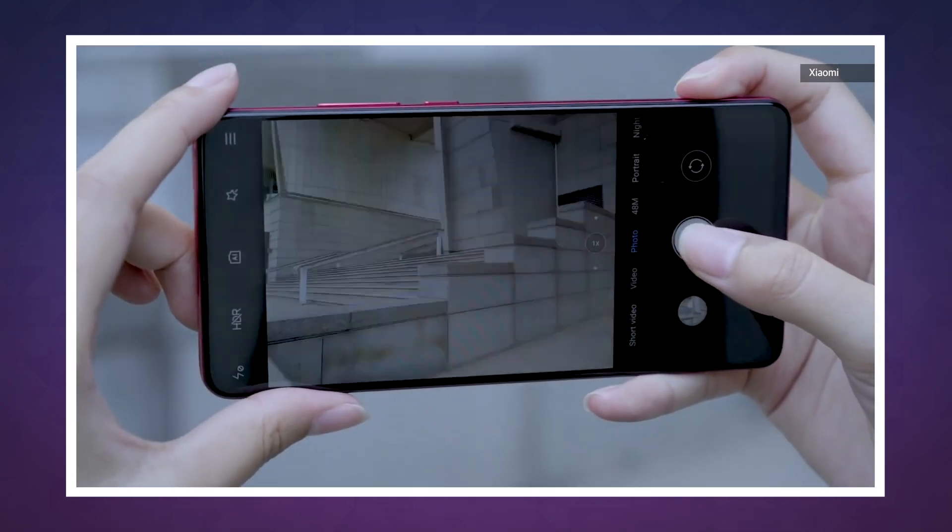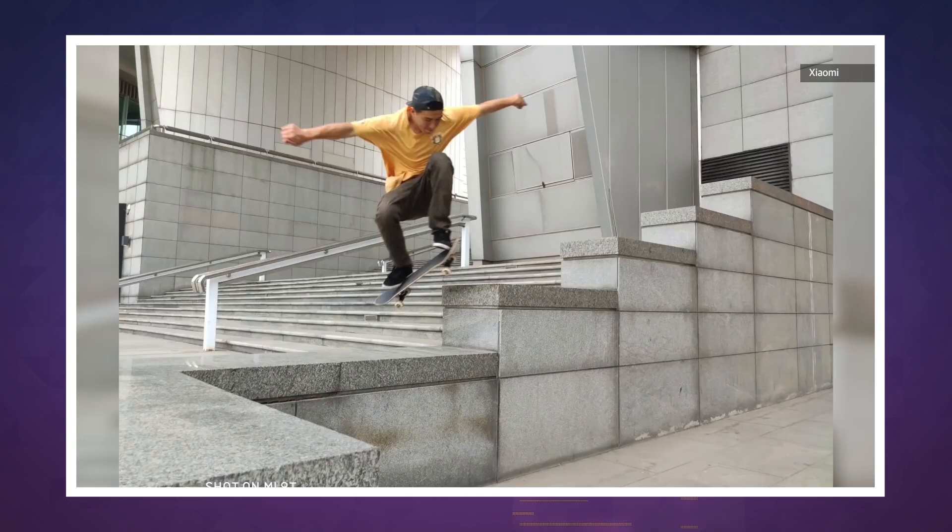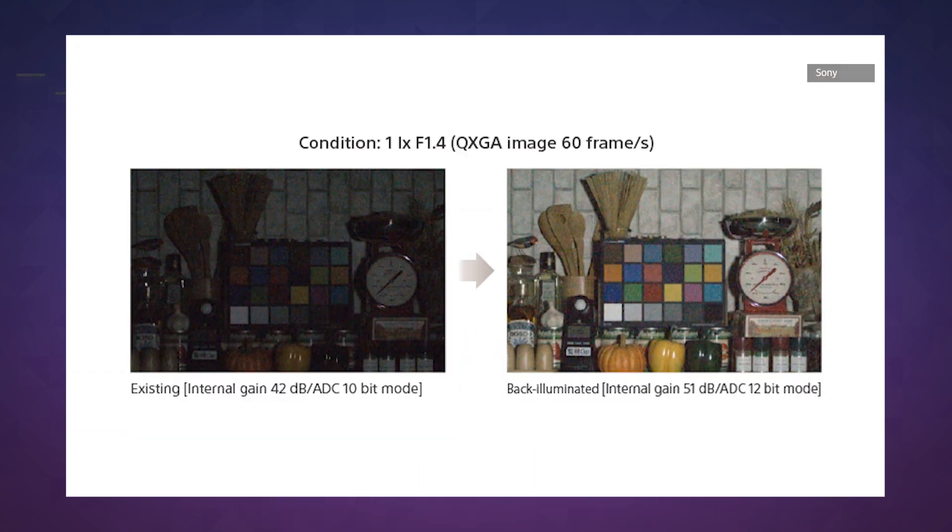Samsung's sensors have been criticized by some for failing to match the low-light performance of Sony sensors found in phones like the Huawei P30 Pro, but by building what is one of the largest smartphone camera sensors ever, it may have just brute-forced its way through that problem.